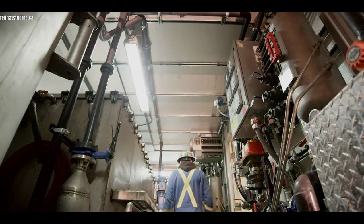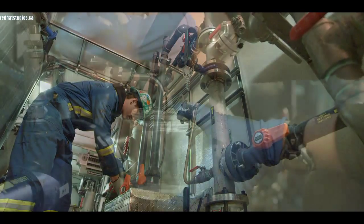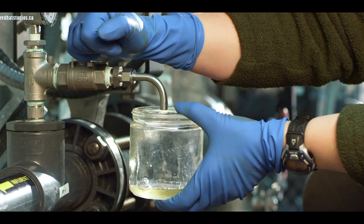Step one of the process is our oil water separator, which has diffused air flotation and coalescing media. That helps to separate off all the dissolved phase and free oil.